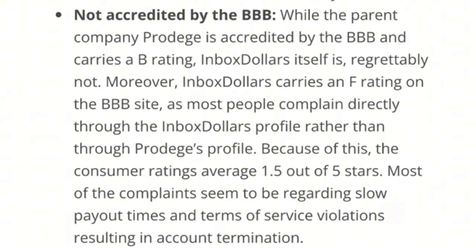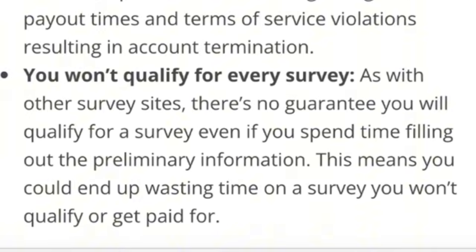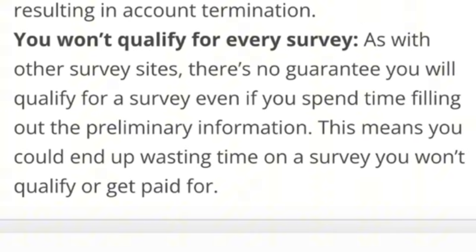Most people complain directly through the InboxDollars profile rather than through Prodege's, so the consumer ratings average just 1.5 out of 5 stars. Most complaints seem to be regarding slow payout times and terms of service violations resulting in account termination. Finally, you won't qualify for every survey — as with other survey sites, there's no guarantee you'll qualify even if you spend time filling out the preliminary information, meaning you could end up wasting time on a survey you don't get paid for.